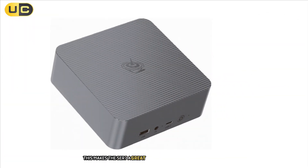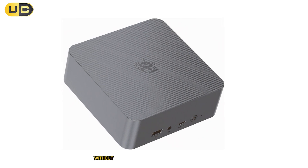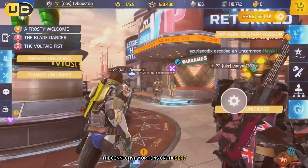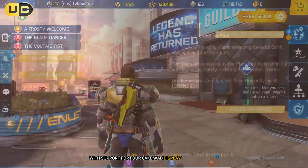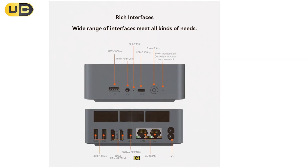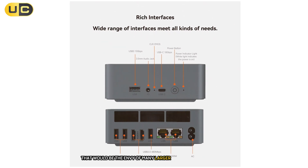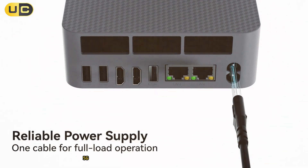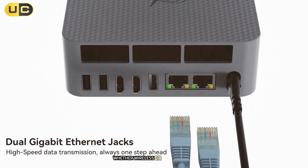This makes the SER 7 a great option for casual gamers or those who want to do some light gaming without investing in a dedicated gaming rig. The connectivity options are also worth noting. With support for 4K display output via HDMI, DisplayPort, and dual USB 4 ports, we were able to set up a multi-monitor workspace that would be the envy of many larger desktop setups. The inclusion of Wi-Fi 6 and 2.5G LAN ensures fast and stable network connections, whether wireless or wired.